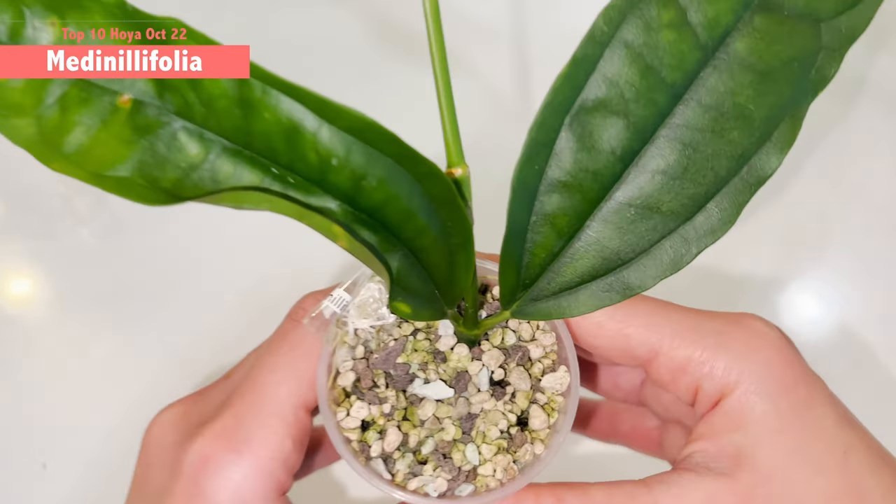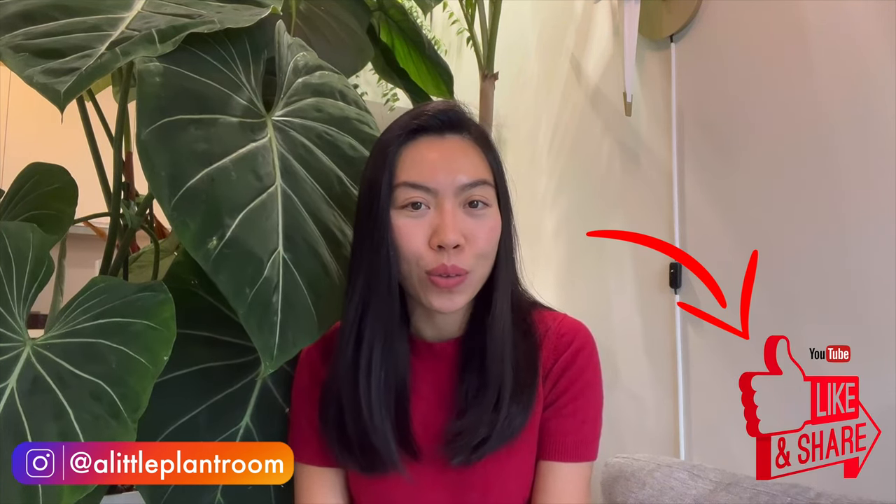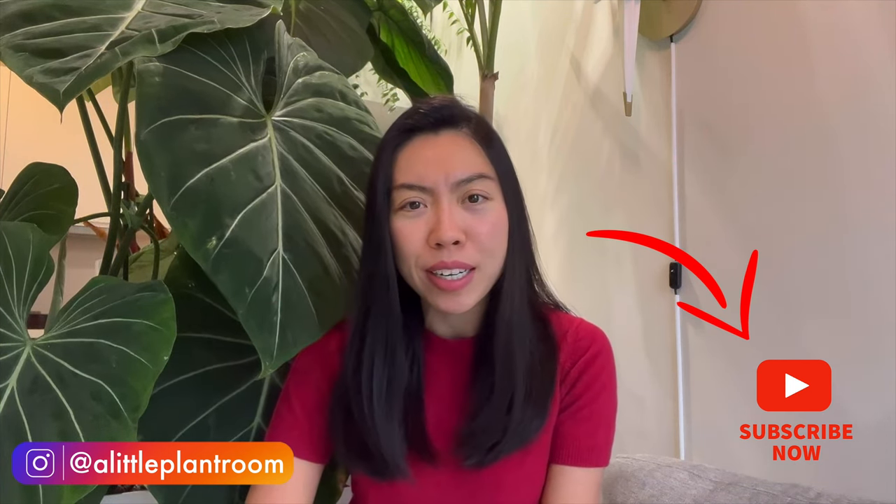There you go — thank you very much for staying until now. I hope you enjoyed the content as much as I do. I really enjoy filming this type of top 10 favorite and have been filming for a couple of episodes already. I like it because I can select hoyas from before and also from recent purchases. If you have any particular hoyas you want me to show you more close up please leave your comment down below. If you like this content and want to support me, don't forget to hit that like button and share this video with your friends. Don't forget to hit that subscribe button so every time I post similar content or anything related to my houseplants you'll get the first notification. Until next time, I wish everyone is having a great day — I'll see you in the next one, bye!